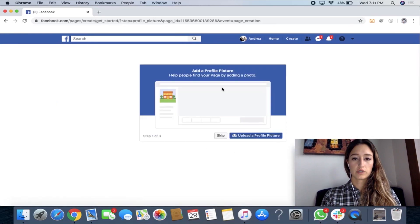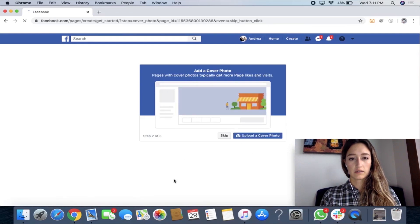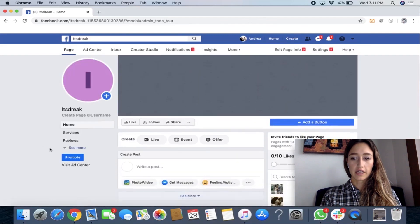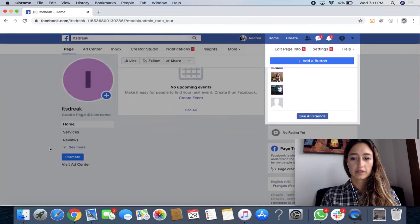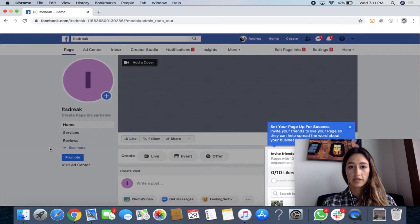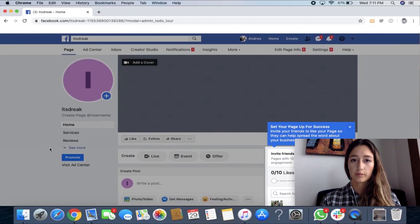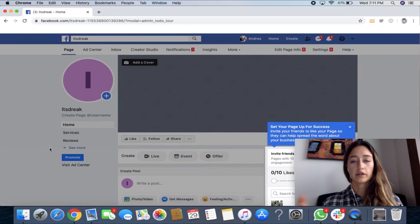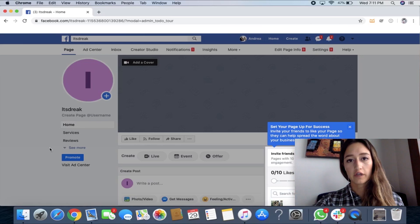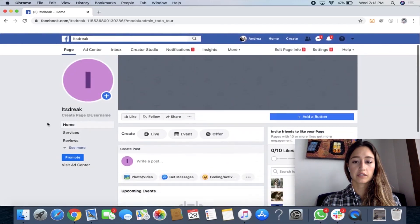Then you can choose to upload your profile picture now — I'm just going to skip it — and then the cover photo. So there we go, I now have a Facebook business page. This is for your business; this is not your personal. It's connected to your personal. Think of your personal page as the main thing and this is like a branch off of it — so again, this is a business page.